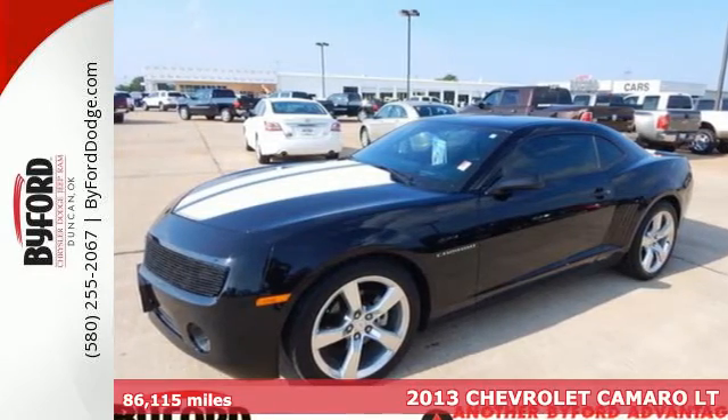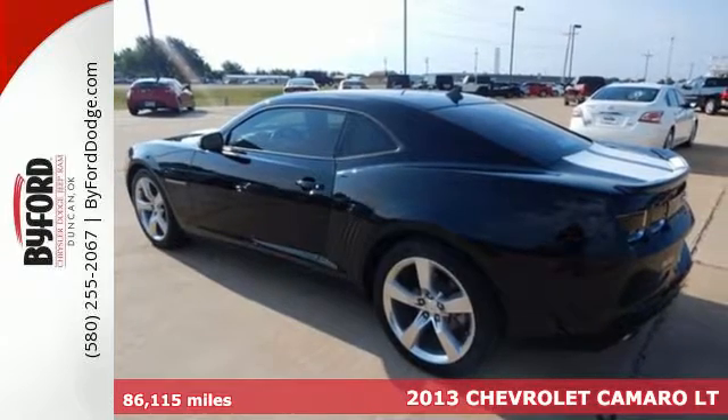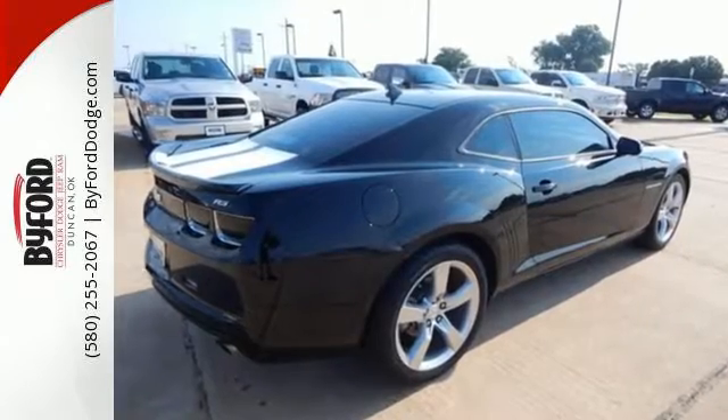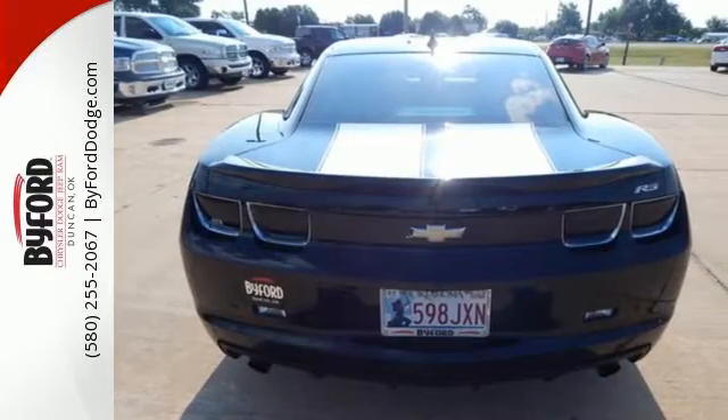Here's a 2013 Chevrolet Camaro. This powerful sports car has an interior that's as fine-tuned as the drive itself. Enjoy the CD player and steering wheel audio controls. This sleek and sexy vehicle will demand the attention of everyone while cruising through the neighborhood.